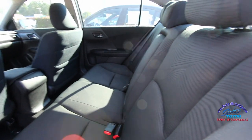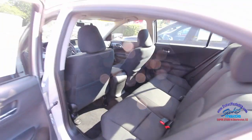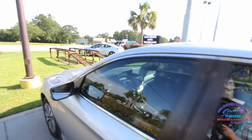The only thing I noticed it doesn't have that you might want is rear air vents in the middle. But other than that, just put the AC on full blast and get it blowing before the kids get in the car.